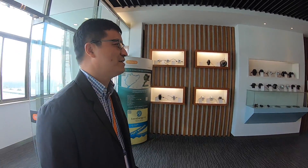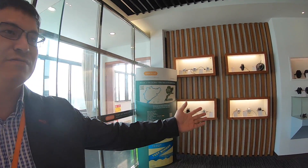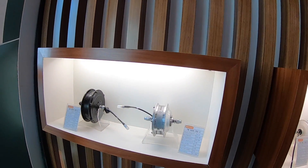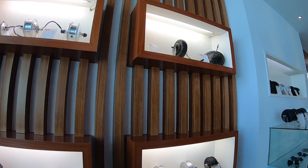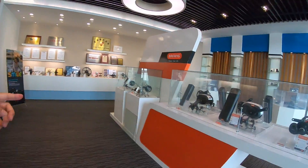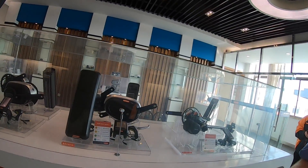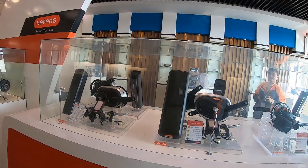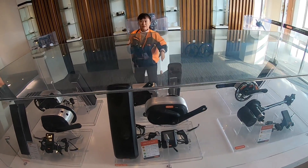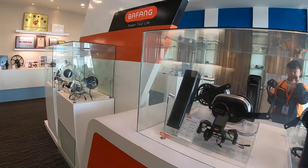Sunny is going to show us around. Our company started from this hub motor model from 2003. Here on this side you can see a lot of mid-drive systems — one, two, three, four, six — you can see six drive systems here, actually more. This is the hub motor drive system lineup.